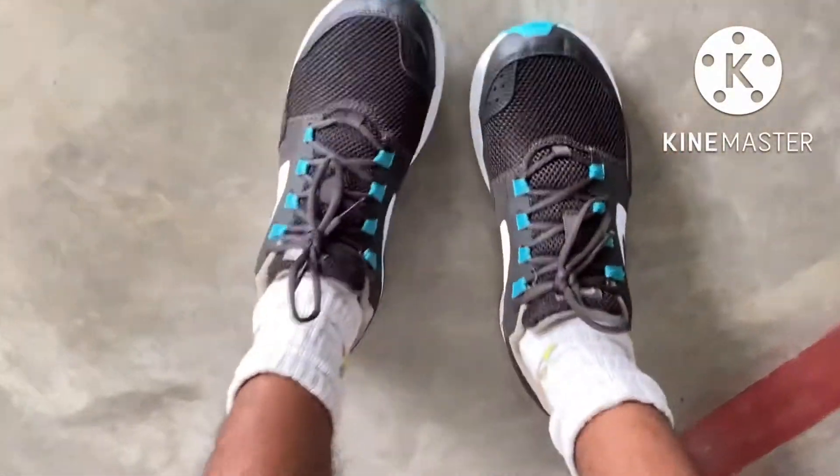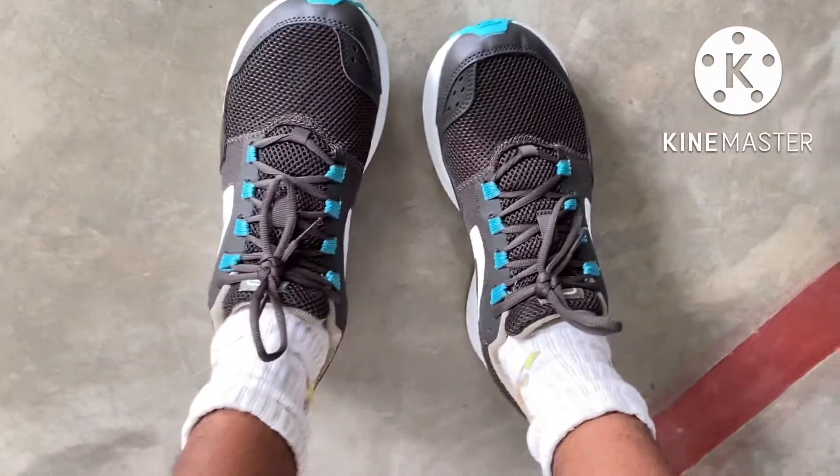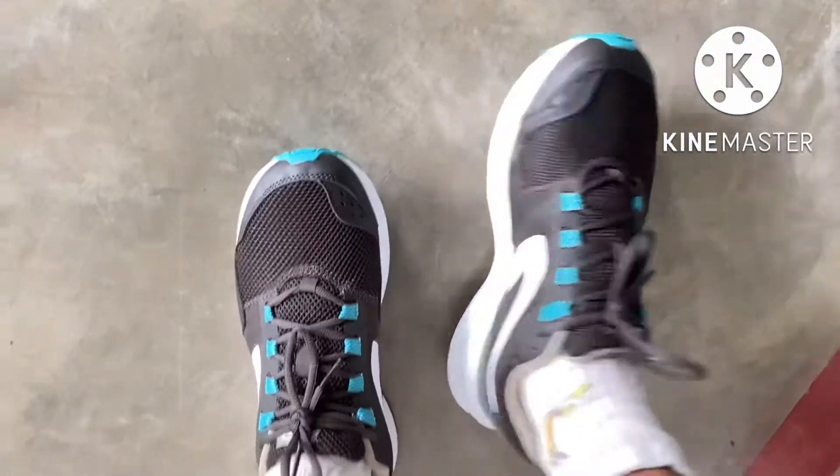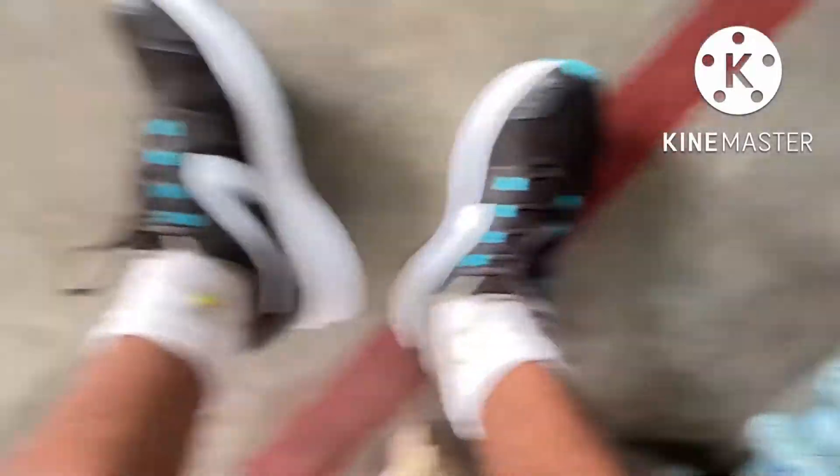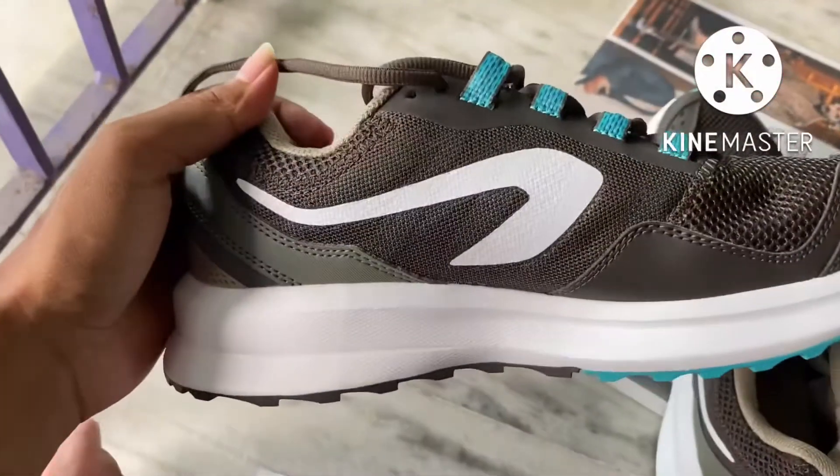This one is very comfortable. It is very comfortable. This one is very deep. This one has been a long time ago. As for the video, I will be sure to check out the video.